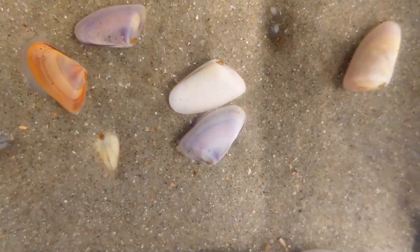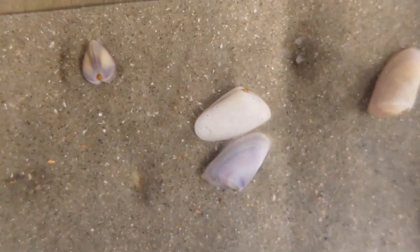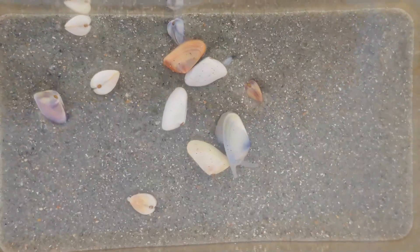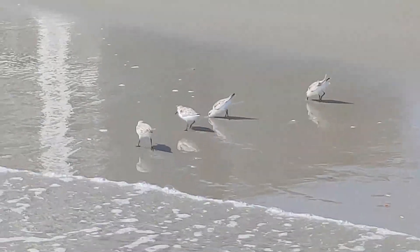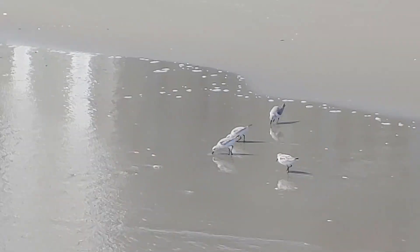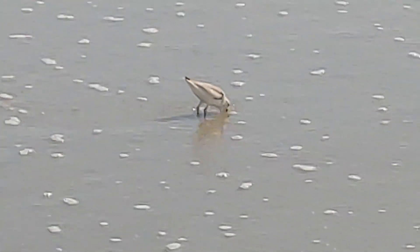One example is the coquina clam, which moves up and down the beach in the surf zone feeding on particles stirred up by the waves, then quickly buries itself as a wave recedes. I collected a few coquina clams and put them in a small aquarium to photograph and observe them — these are exactly the kinds of things sanderlings are probing the sand for, pushing their beaks into the sand over and over again. Because they eat shelled mollusks, it's not uncommon to see sanderlings regurgitate pellets made of sand and mollusk shell particles, similar to how owls cough up pellets of bone and fur.